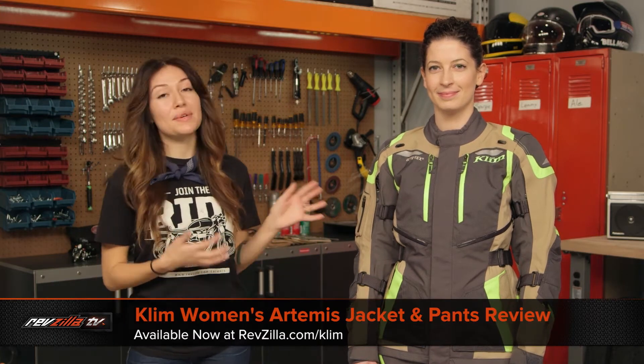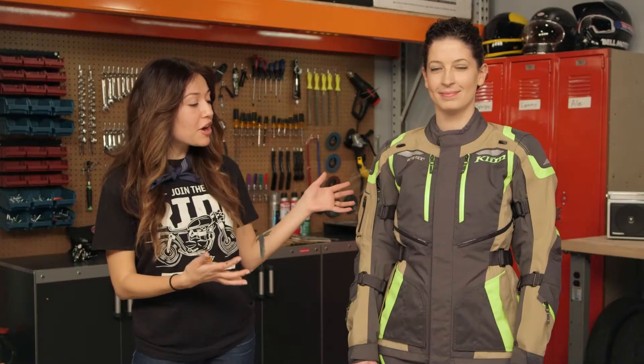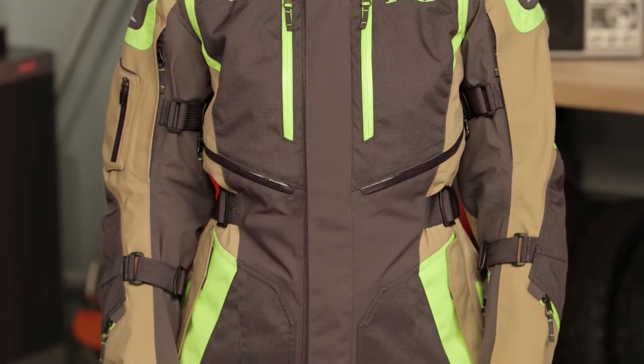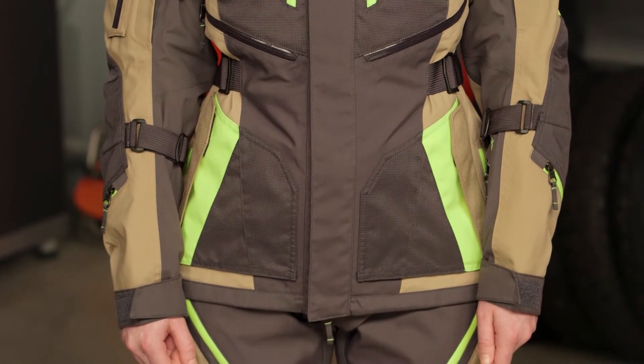I'm Alessandra with RevZilla and today we're going to take a look at the Clim Artemis Jacket and Pants available at RevZilla.com. The Clim Artemis Jacket and Pants for Ladies is a long-awaited option from Clim. Clim is known for their ADV gear and for really awesome bomb-proof materials that are really designed to go the distance, and this jacket and pants combo is no exception.